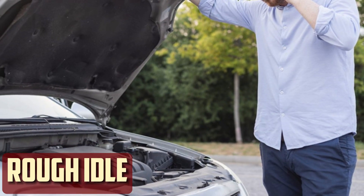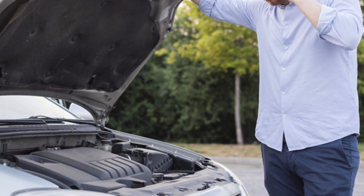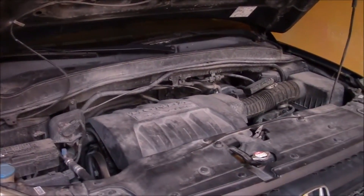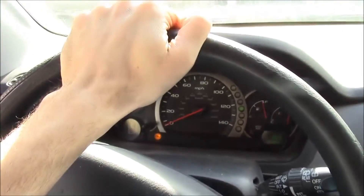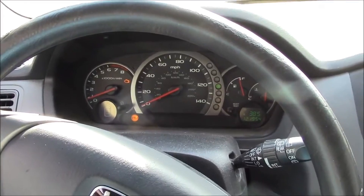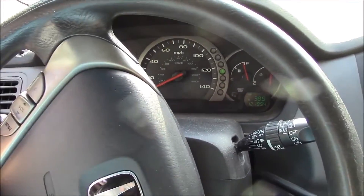Rough Idle. Rough idling can result from any mechanical issue that prevents the air-fuel mixture from igniting, so coil packs need to be taken into account. Other potential causes include dirty fuel injectors, malfunctioning spark plugs, and clogged air filters. Because of this, a diagnosis cannot be made based solely on this symptom.